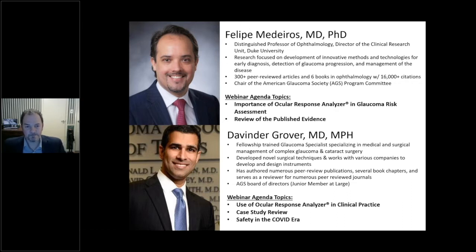Dr. Medeiros will be speaking tonight about the importance of the Ocular Response Analyzer in glaucoma risk assessment, with emphasis on the corneal hysteresis parameter and a review of the published evidence. Davinder Grover is a fellowship-trained glaucoma specialist who specializes in complex medical and surgical management of glaucoma and cataracts. He has developed novel surgical techniques, authored numerous peer-reviewed publications, several book chapters, and serves on the AGS board of directors.